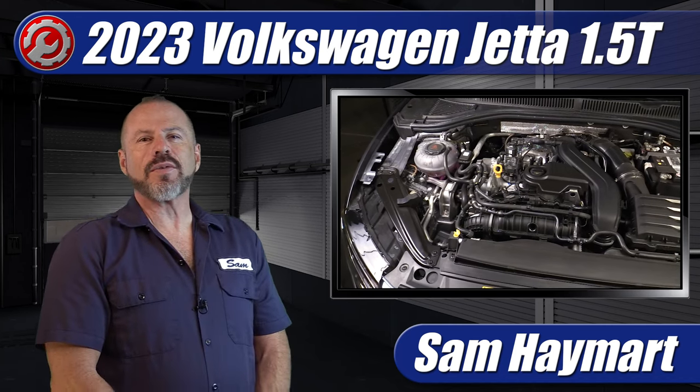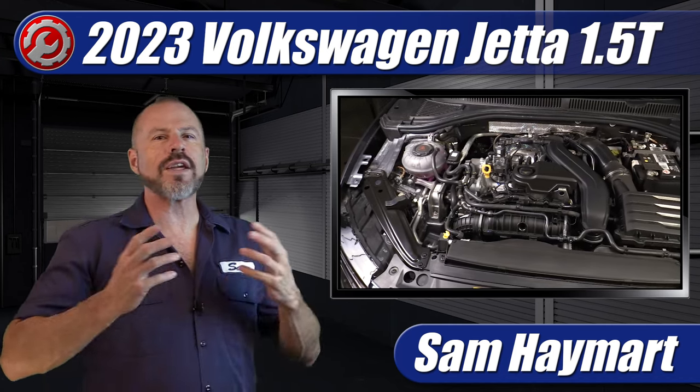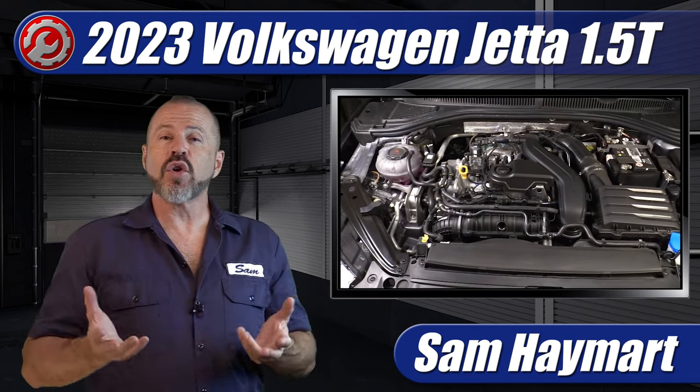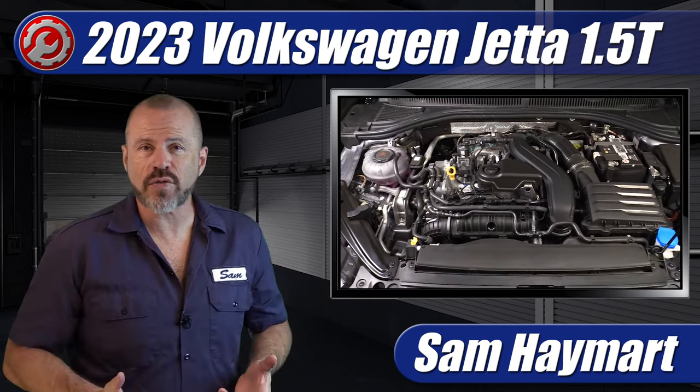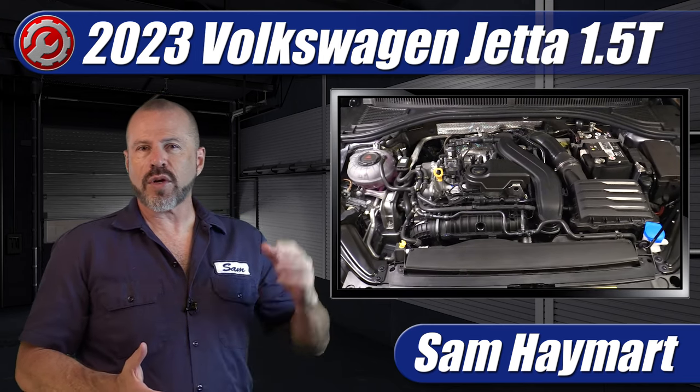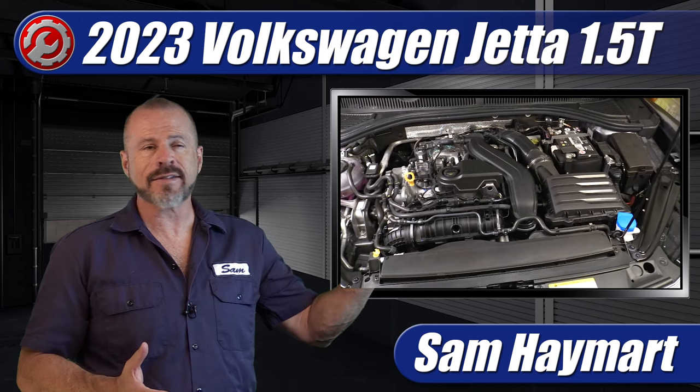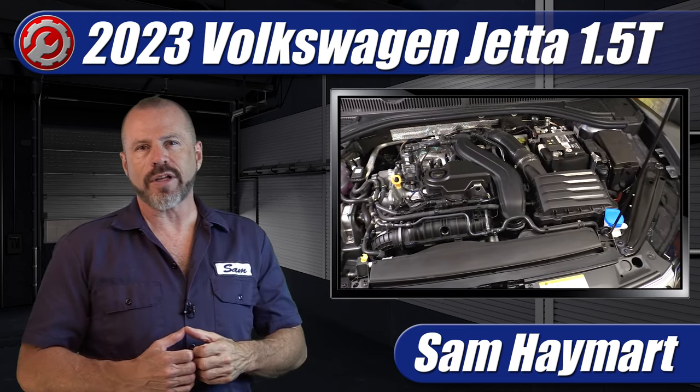Hey, my good friends, Sam Hamart with Test Driven TV. We recently test drove the 2023 Jetta, which has a newer 1.5-liter turbocharged four-cylinder engine under the hood. We're going to do a complete underhood tour outlining all of the major technical aspects as well as the maintenance service points.